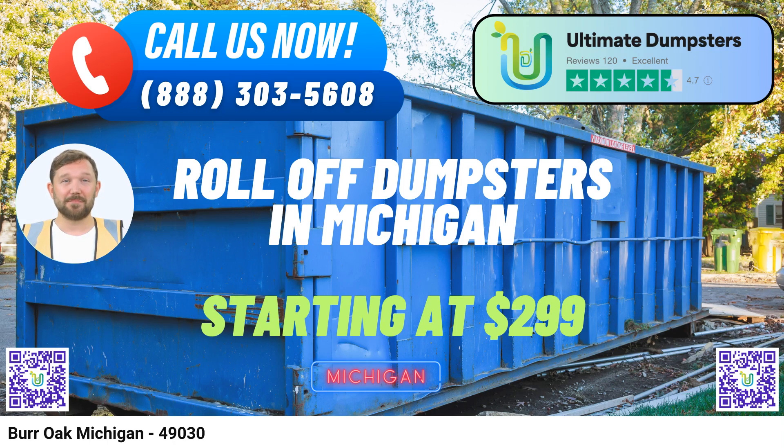One-stop shop. Ultimate Dumpsters goes beyond just dumpster rentals. We offer a comprehensive suite of services, including porta-potties, mobile storage units, temporary fencing, and commercial weekly garbage collection. This means you can consolidate your project needs in one convenient place.